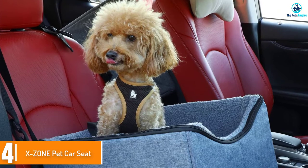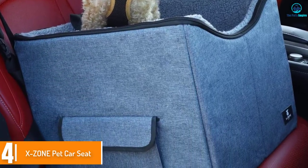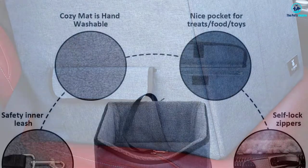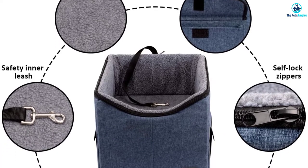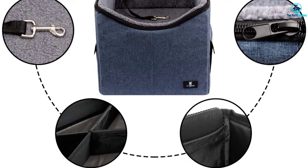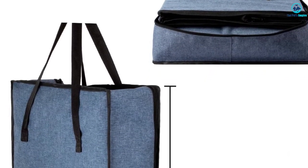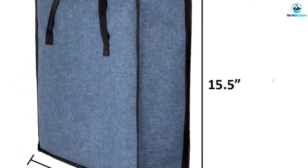Moving on at number 4, we have the X-Zone Pet Car Seat. This brand offers the best value for an extra large dog car booster seat because it is spacious and comes with a large carry bag for easy storage and portability. It fits a large dog or two medium-sized ones. It has an elevated base that helps your dog look out at the scenery as you drive. The inner lining is made of soft, absorbent material that keeps your pet cool and comfortable.